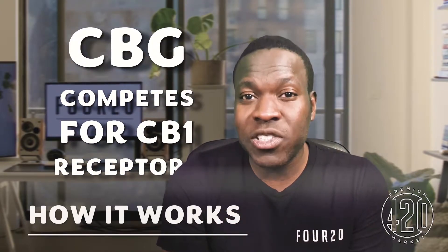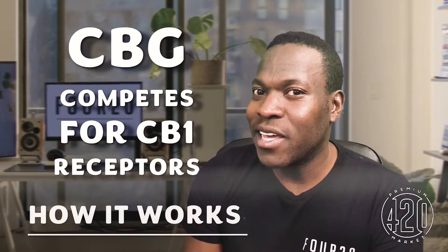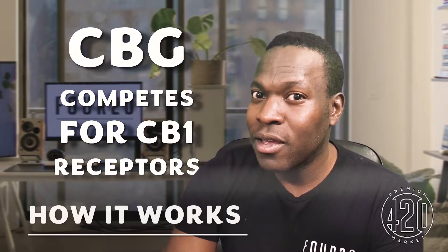At the end of the video, I will tell you how CBG — a cannabinoid that does not cause a high — can be used to give you a high different than THC. But why can't CBG cause a high on its own? CBG is what we call a CB1 antagonist. This means it competes for those CB1 receptors in your brain that cause a high — but as an antagonist, it competes not to turn them on, but to turn them off.